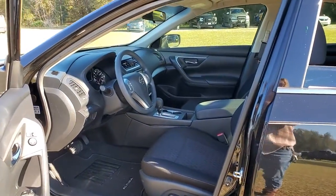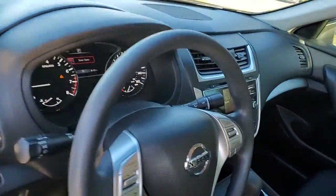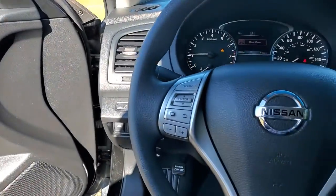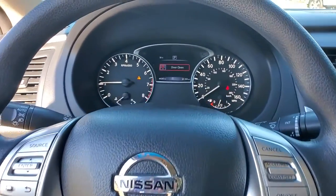These are just some of the great options this vehicle comes with: keyless entry, remote engine start, electronic stability control, Bluetooth, trip computer, steering wheel controls, power windows, bucket seats, cruise control, CD player.